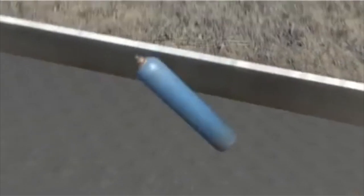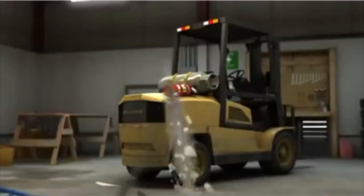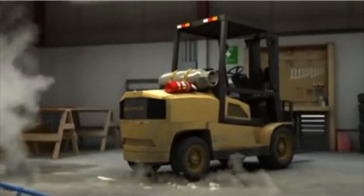When a steel cylinder becomes a projectile, it can move with great force, at high speeds, and in unpredictable directions, with the potential to cause serious or fatal injuries.